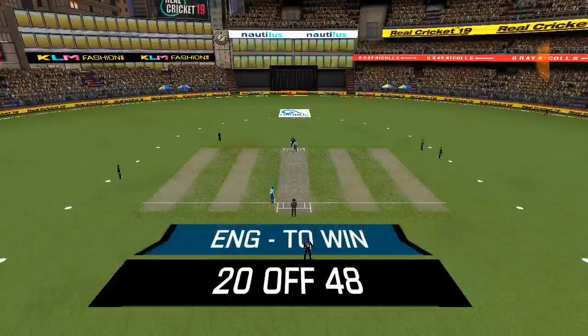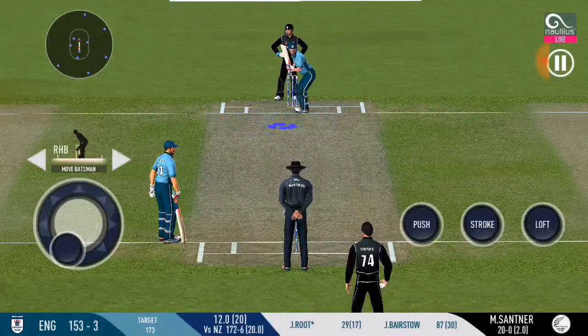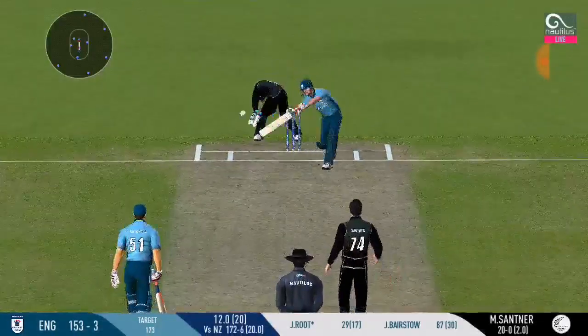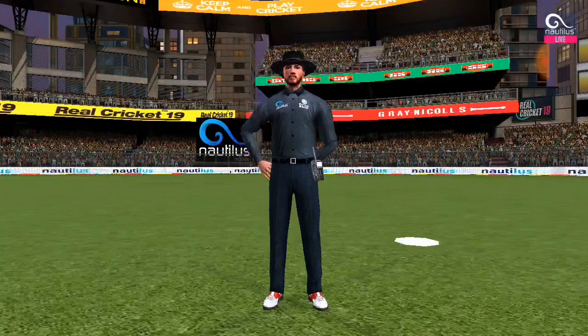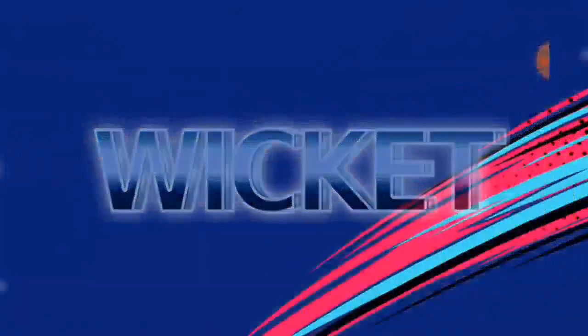Spinner into the attack — let's see how much spin he can extract on this pitch. Great work behind the stumps; he was too quick for the batsman. Taking the long walk back to the pavilion.